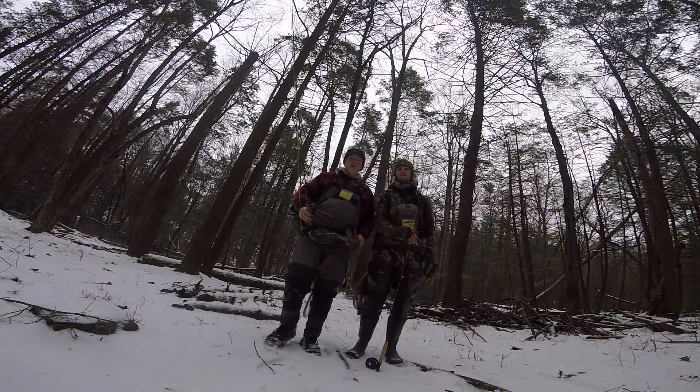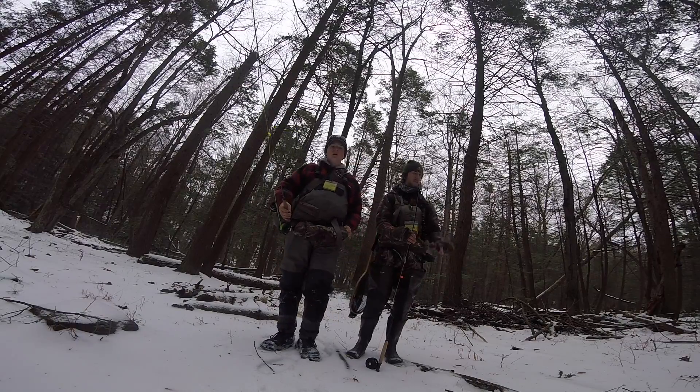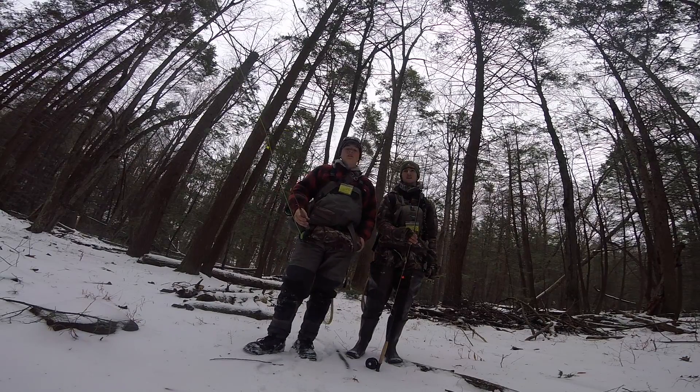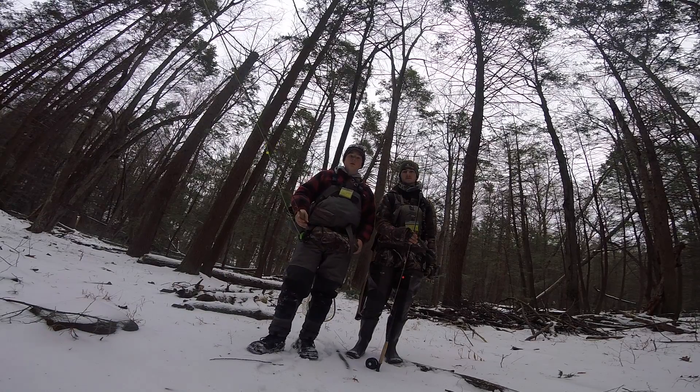Alright, welcome back guys. Thanks for tuning in to another episode of Central PA Outdoorsmen. Today we're on a little stream that we like to fish. It's loaded with native brookies, some wild browns, and some stock fish in places. But we're chasing browns and brooks particularly.